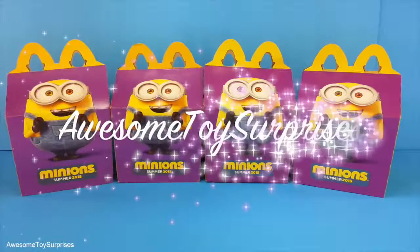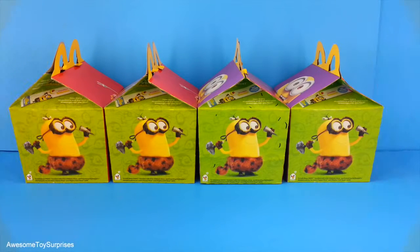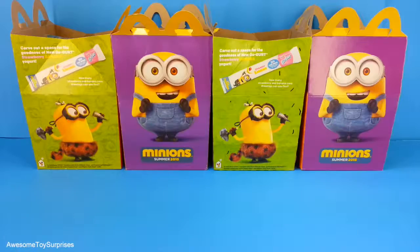Hi friends, it's Pinky with Awesome Toy Surprises and I'm so excited because today we have the full set of Minions movie McDonald's Happy Meal toys. The Minions are super adorable and lots of fun. So let's get started and take a closer look at them.